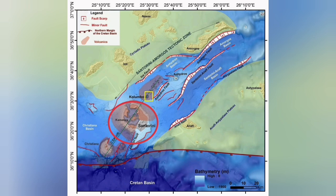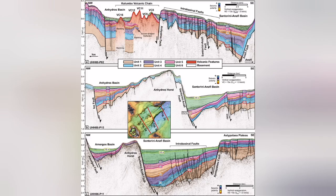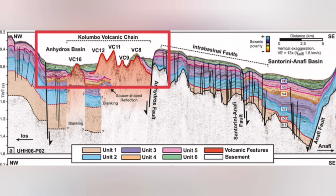The fault lines led to Graben structures, and through those we had eruptions of underwater volcanoes, sea volcanoes forming there. I will highlight that area. This is the Colombo volcanic chain. Almost all of it does not reach the surface of the water.